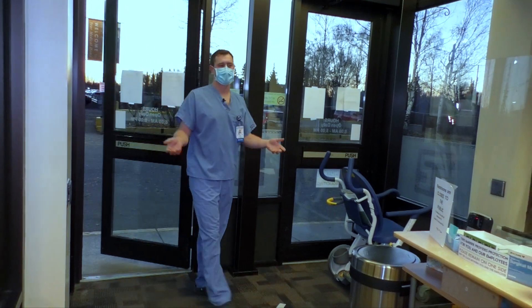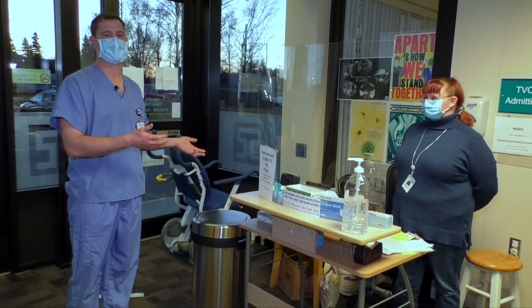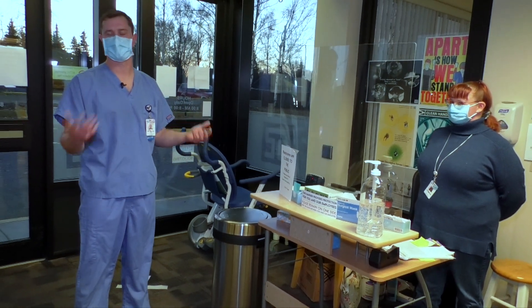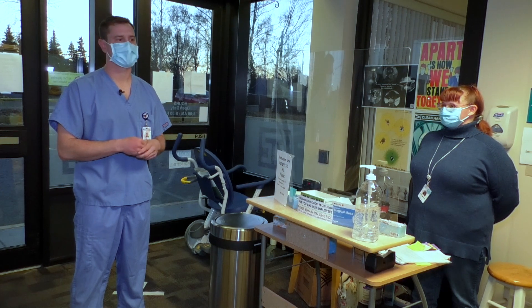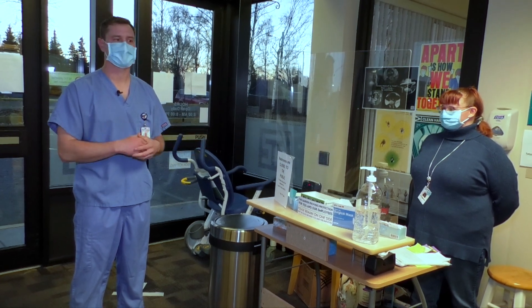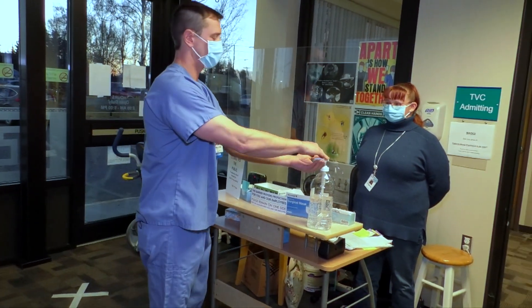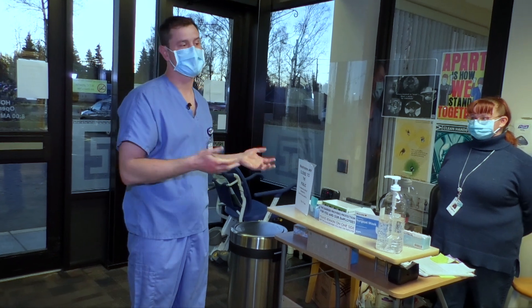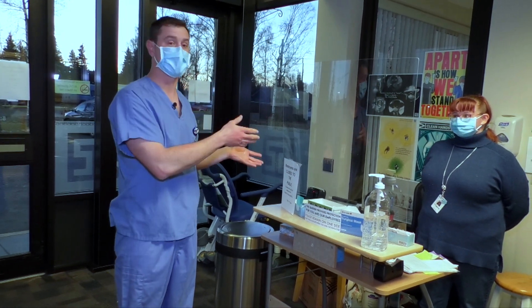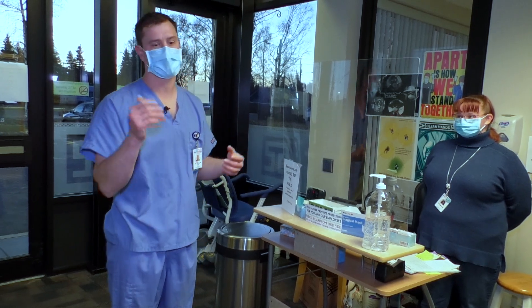When you enter the screening area, you'll notice things have not changed dramatically from what you were used to. We still have our screening staff here asking you various questions about signs and symptoms, and risk factors for COVID-19 or other respiratory illnesses like influenza. Based on a series of questions, we'll ask you to put on a mask and to perform some excellent hand hygiene. Then, determined by those questions and how you answer them, you'll either be directed to our respiratory side of the clinic or our non-respiratory side of the clinic.